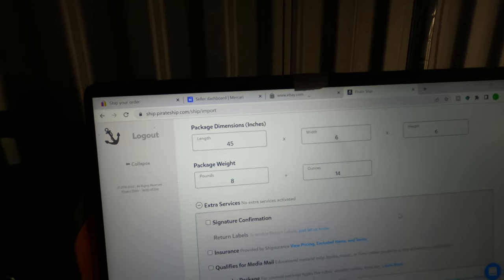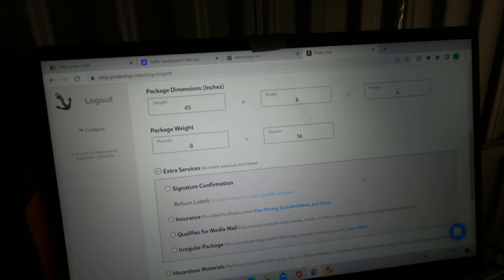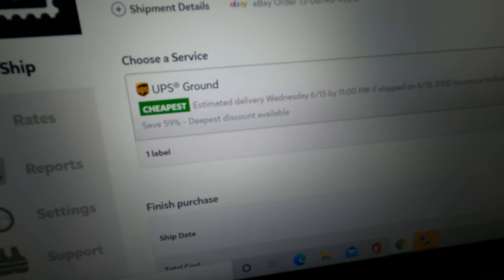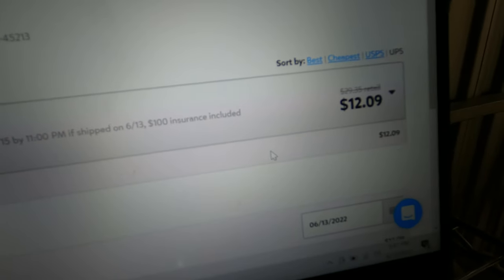I'm using Pirate Ship to ship these. Those clubs weighed 8 pounds 14 ounces, length is 45 inches, box is 6x6. From South Carolina going to Ohio, it's only going to cost $12.09 to ship a whole set of golf clubs. Not too bad.